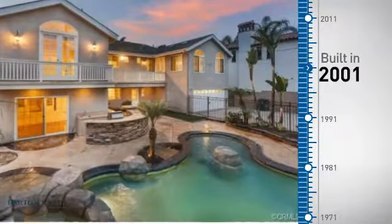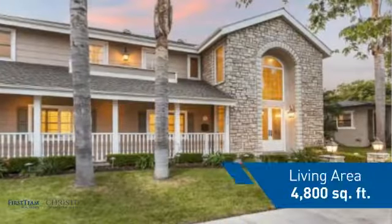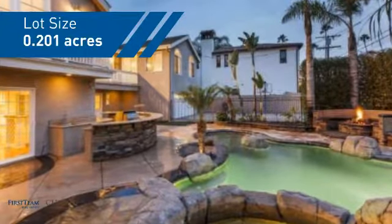This property was built in 2001 and features over 4,700 square feet of space, giving you a spacious layout to play host or kick back and relax after a long day.